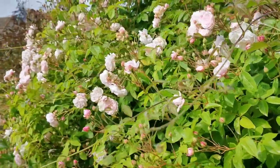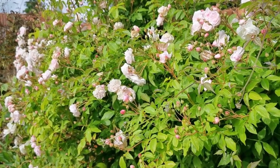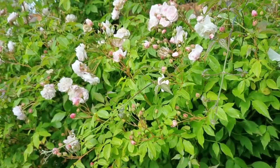A really nice little cottage garden plant, giving this full flush in the first week of June every year. Very reliable, very healthy, very easy to grow.